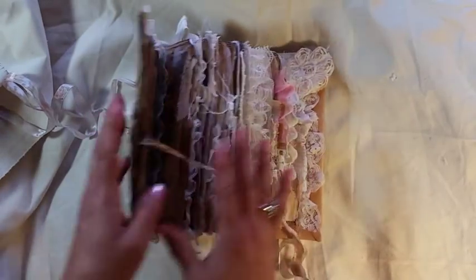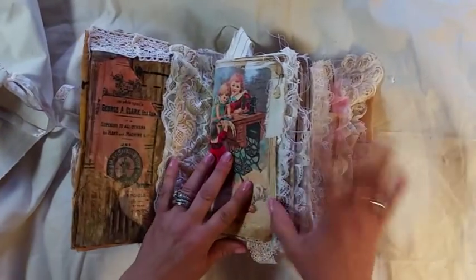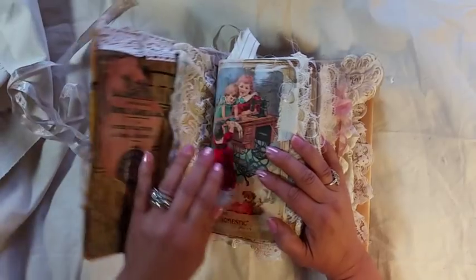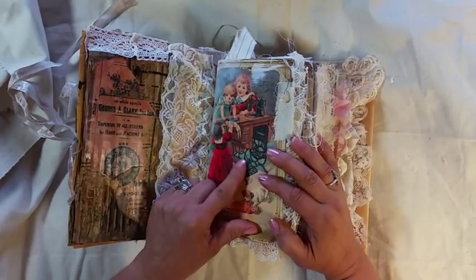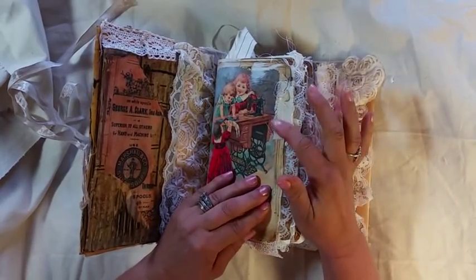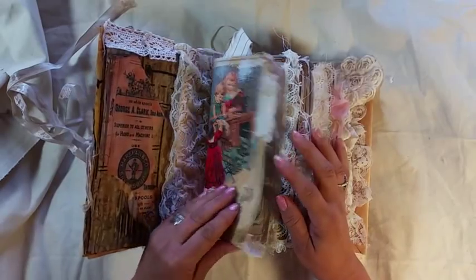They grew up on a horse breeding farm — that's what her papa did. Her mama would sew; she was a seamstress for all the ladies in town and would make beautiful dresses. Gabriella was quite younger than her sisters, so her sisters weren't mean to her, but they didn't really play with her a lot.